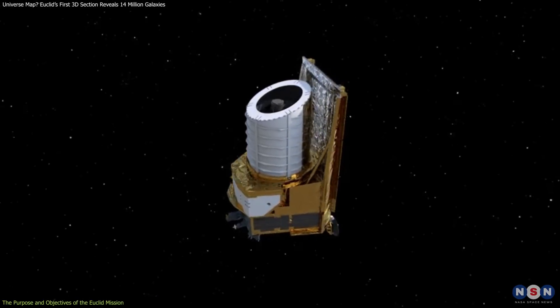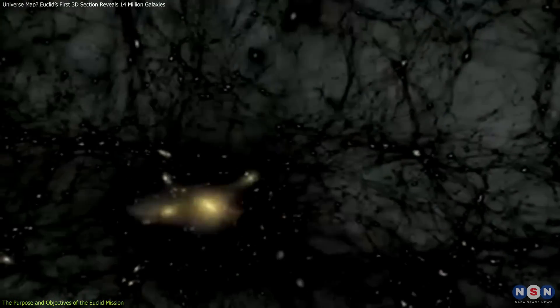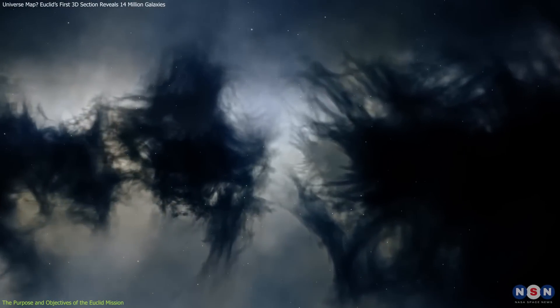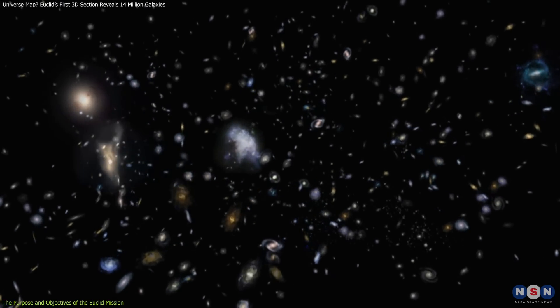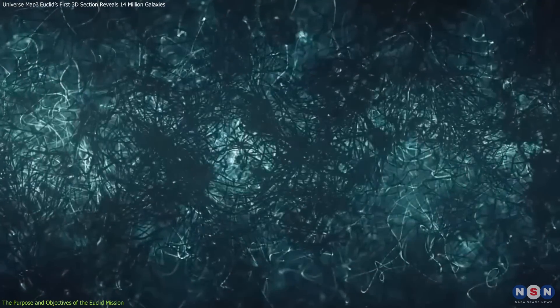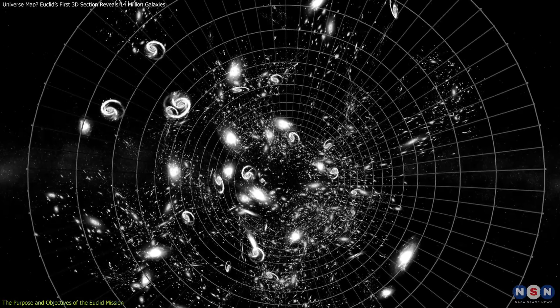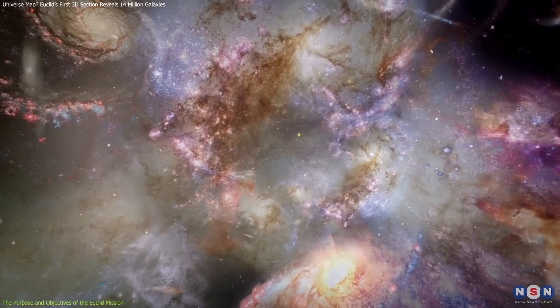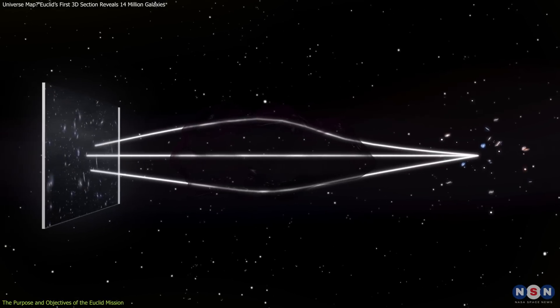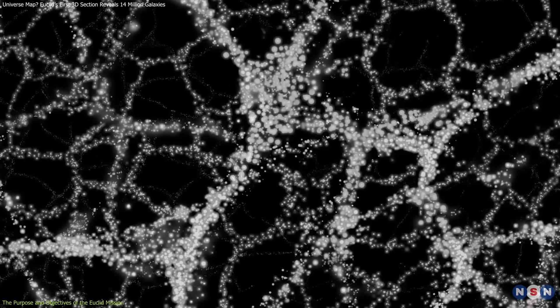Euclid's mission is centered around unraveling two of the most mysterious forces in the universe: dark matter and dark energy. Together, they make up 95% of the universe, yet we know so little about them. Dark matter is believed to act as the glue that holds galaxies together, while dark energy is driving the universe's accelerated expansion. Euclid is designed to solve this puzzle by mapping the distribution of galaxies across vast cosmic distances, creating a three-dimensional map that spans both time and space. It achieves this by observing how galaxies cluster and how light from distant objects bends as it passes through dark matter — a phenomenon called weak gravitational lensing — allowing scientists to infer the presence and behavior of these hidden forces.